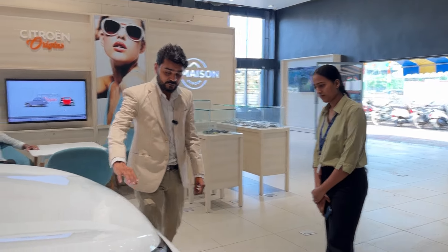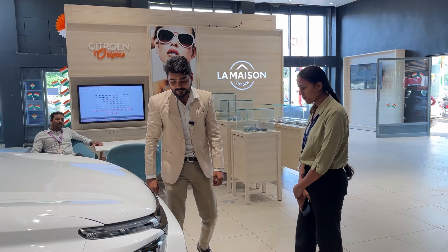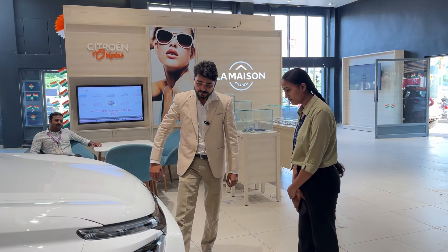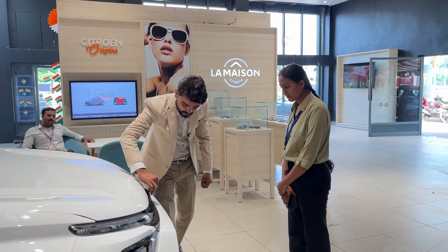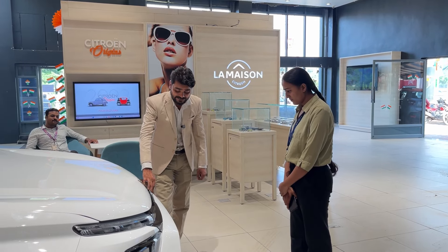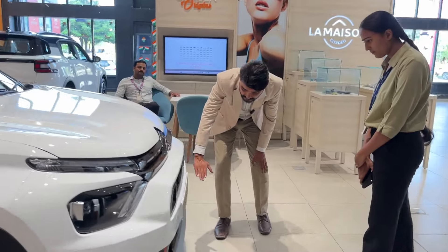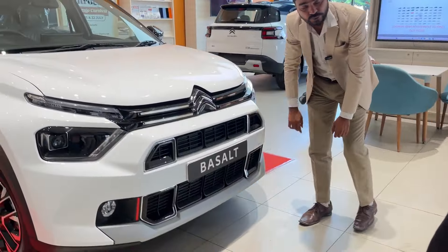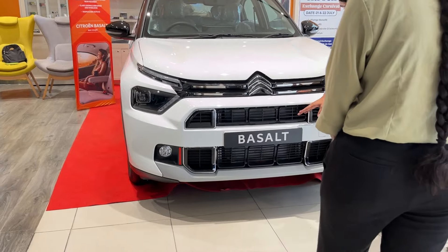Now I'm going to talk about the front fascia. You can see the Citroen chevron logo, which makes a great impression. Looking at the grille, it has a chrome finish that enhances its beauty. The grille has a bold design with great work in the air intake area.